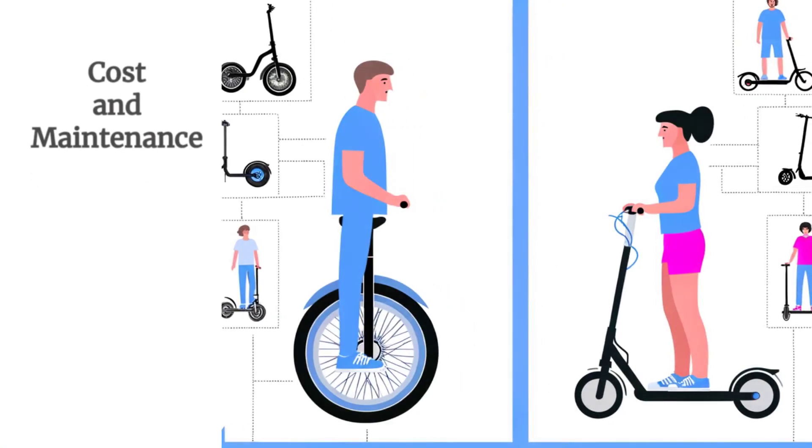Next, let's consider cost and maintenance. Electric scooters generally come at a lower initial price point, making them a budget-friendly option for many. They also require minimal maintenance, mostly limited to tire changes and battery upkeep. Electric unicycles, while sometimes more expensive up front, offer long-term savings due to their robust build and fewer parts that need replacement. Consider your budget and how much maintenance you're willing to handle when making your choice.